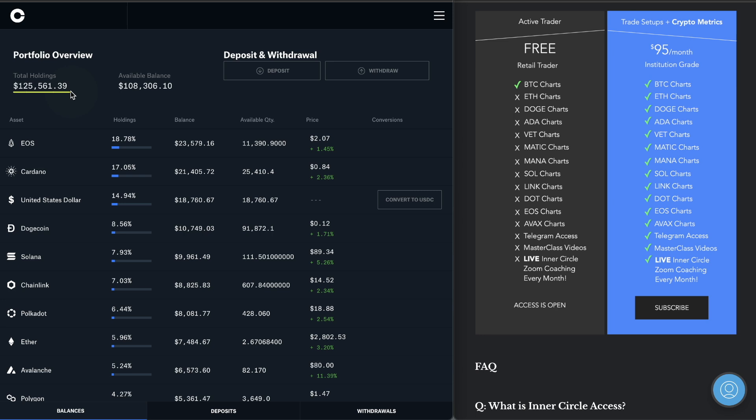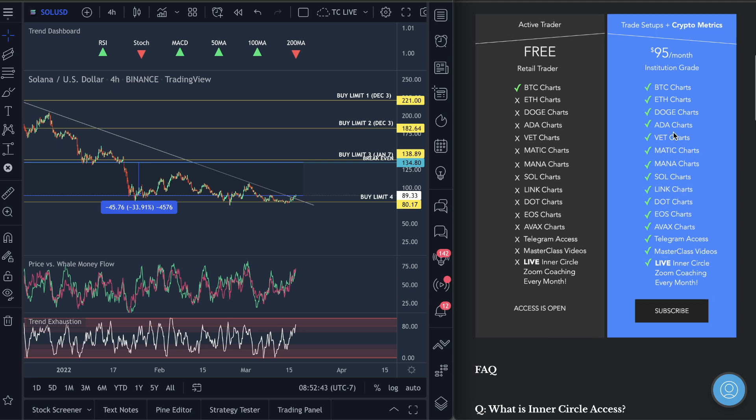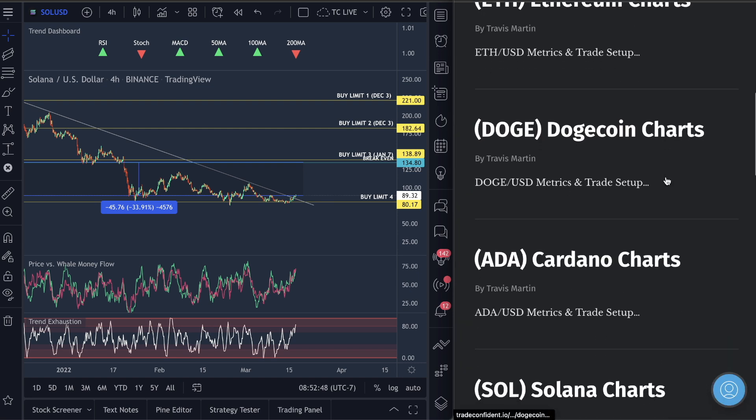I will also tell you guys exactly when I'm getting back into Avalanche and these coins, because I've got $150,000 over here that I want to make money on. We're doing very well — $125,000 out of $150,000 doing super solid in our accounts. Master classes are all available to you and we will go live next month on Zoom for a coaching session and Q&A.